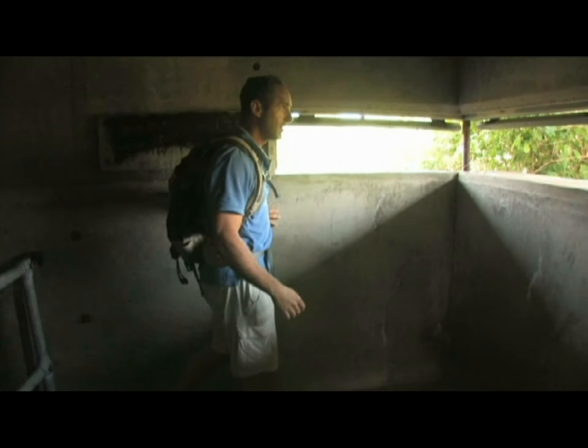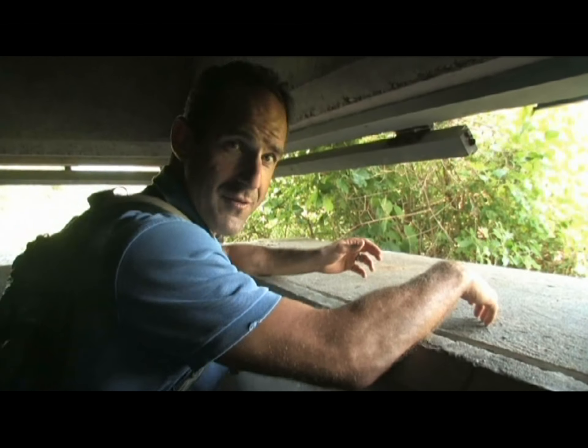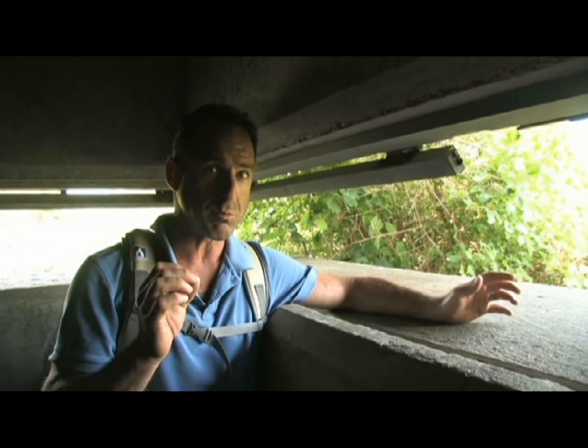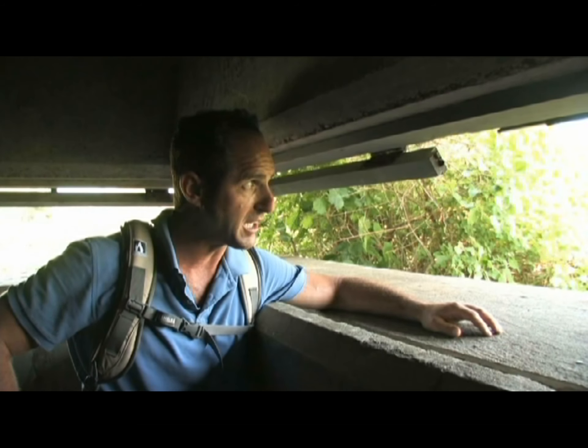I'm going to see if I can pry it open. This is very eerie and exciting at the same time. Well, as you can see, after 65 years of overgrowth our view is pretty much obscured. But if you can only imagine, back then these men were sending the coordinates down to the plotting room, the plotting room sending the exact range to fire on that vessel. Man, I'd hate to be the captain of that ship.